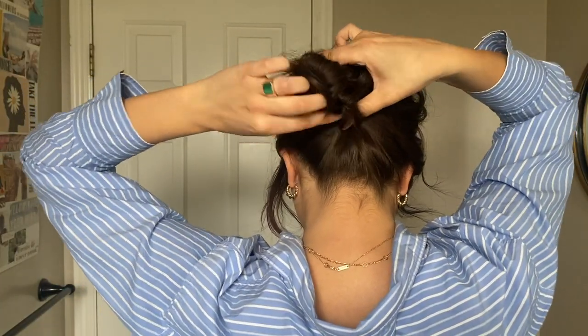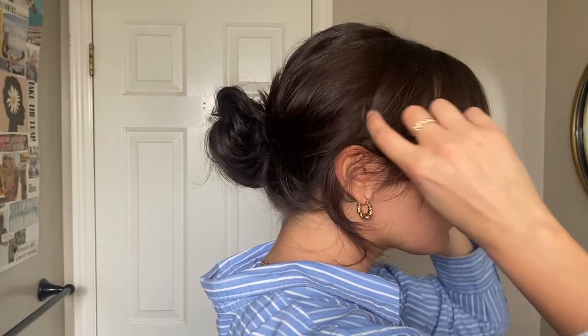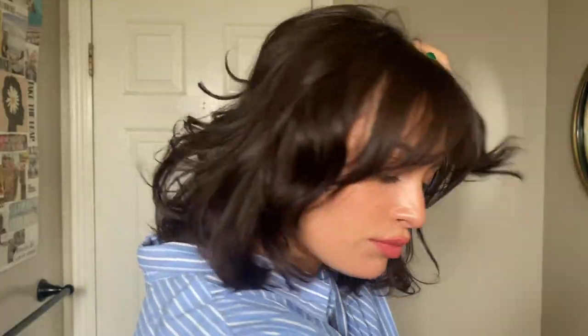This is another bun, but it's a low bun. I just put my hair at the lowest point and create a messy bun, then pull out some pieces. I have a lot of layers, so I pull out the pieces, tuck them behind my ears, and just let it be.